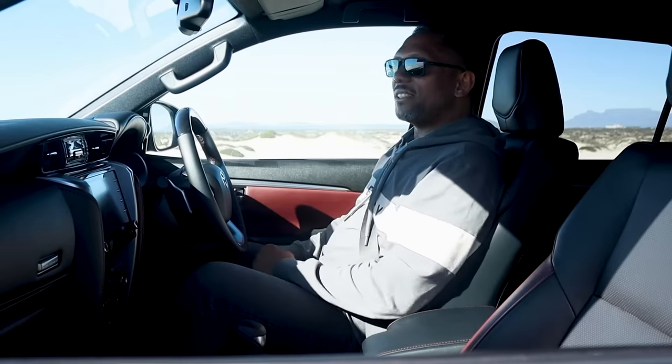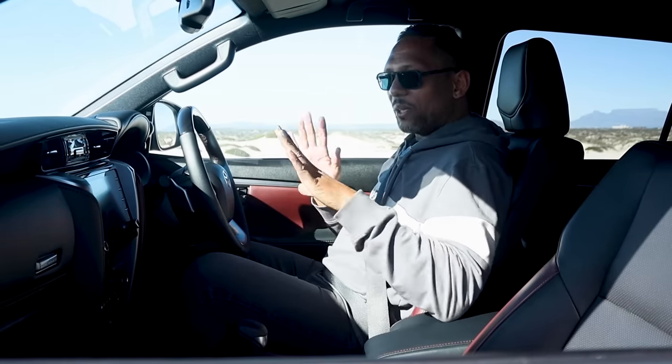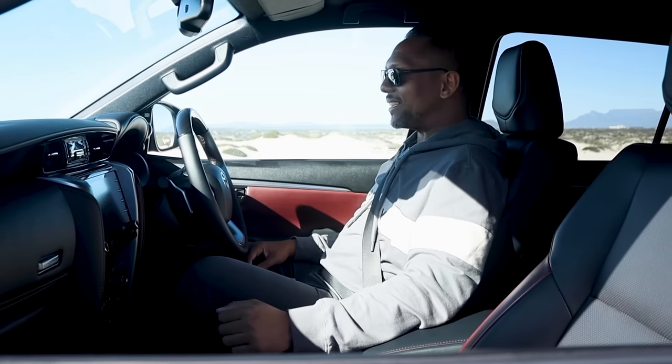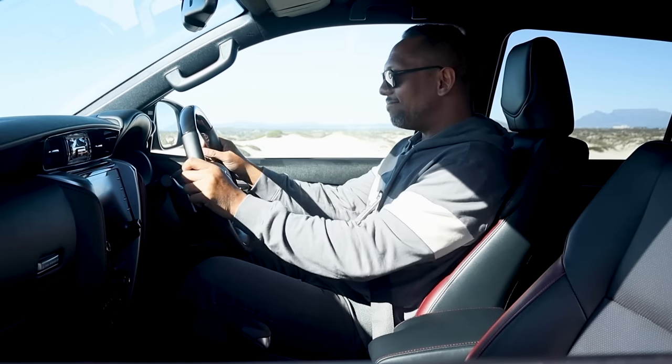I actually drove into these dunes in two-wheel drive mode with no lock diff, no nothing. I haven't even deflated the tyres. So time to go have some fun off-road first. Here we go.